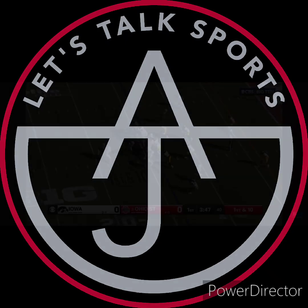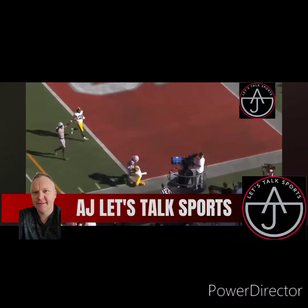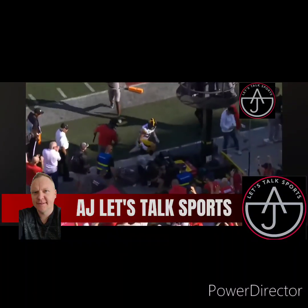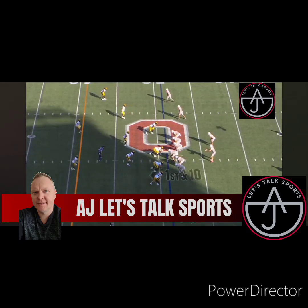Welcome in, AJ. Let's talk sports. Ohio State versus Iowa highlights. Here we go. Will Howard rolls out to the right and he gets it across the line and Mecca Ibuka scores first. Ohio State Buckeyes go on top 7-0.